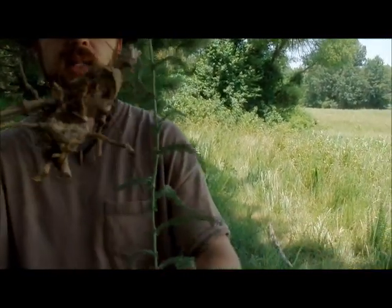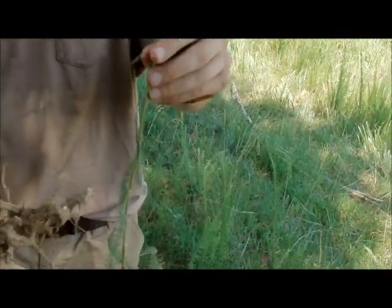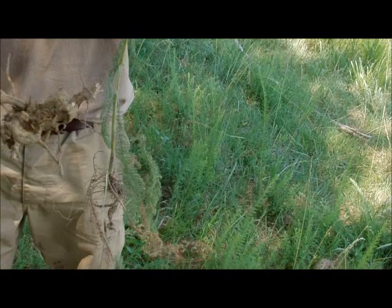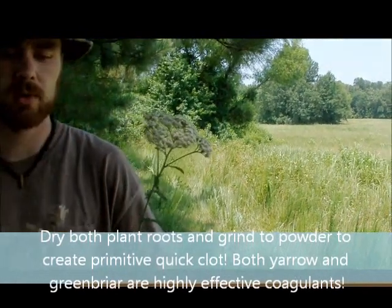Another plant that we want to talk about is Yarrow. The way we tell about Yarrow is it's got almost kind of fern-like leaves and it's a biennial plant, which means that it grows in a lower form early in the year and later in the next year it will grow a flower stalk and reproduce.